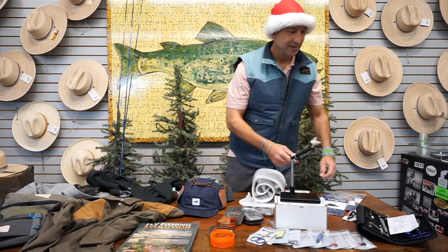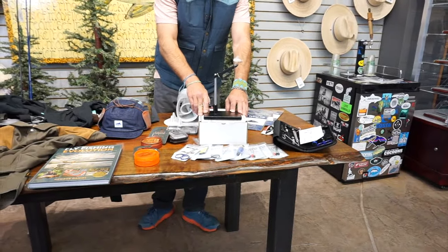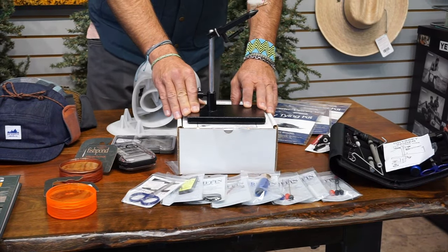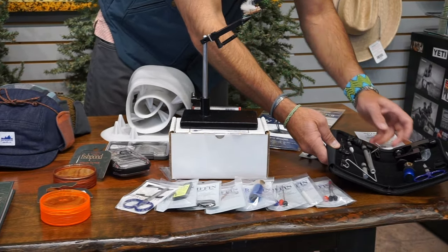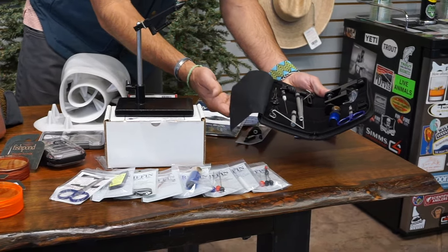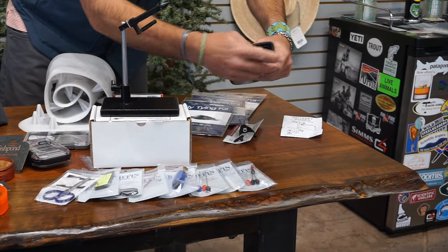I'm going to start in the fly tying realm here. Two awesome kits for either travel or introduction, or another location for your fly tying. The Odyssey Spider fly tying kit — you get a C-clamp Griffin Spider vise and necessary tools in this really compact case.